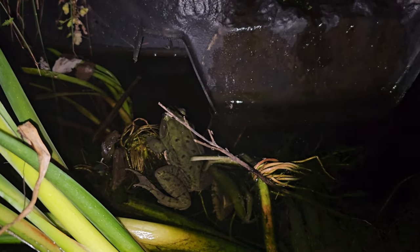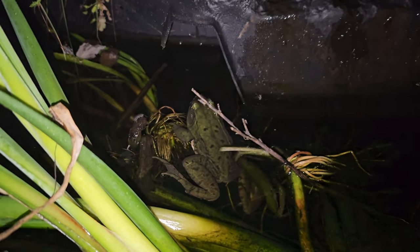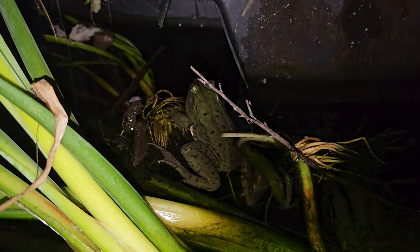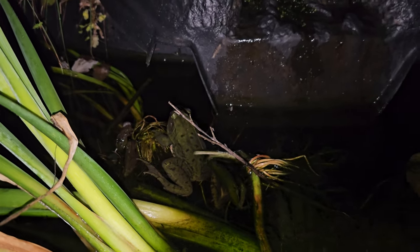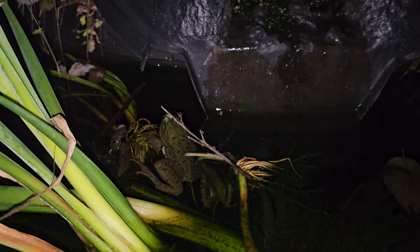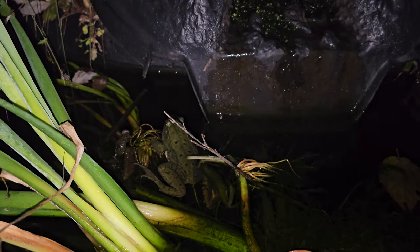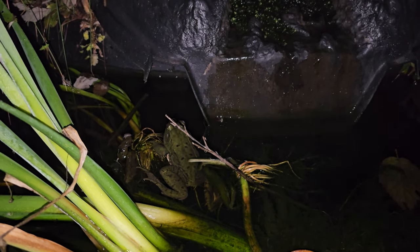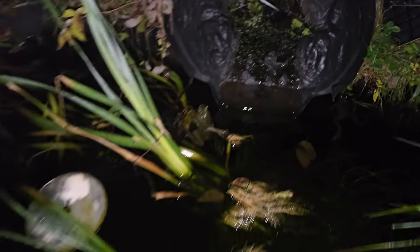If it gets warm again, they'll all come back out. Oh look, there's a little roly-poly right there — maybe he'll eat it. I know back in the spring there'll be a layer of ice on the pond at night, and then the next day the sun comes out you'll see frogs, and the next night they're all gone. They bounce in and out this time of year.